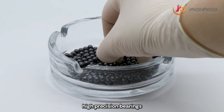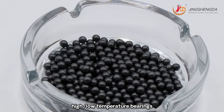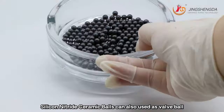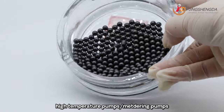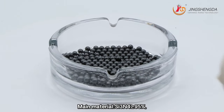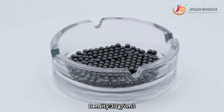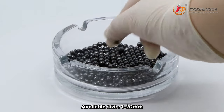Also suitable for high and low temperature bearings. Moreover, silicon nitride balls can also be used as valve balls or measurement balls in chemical pumps, high temperature pumps, and metering pumps. Main material: silicon 95%. Density: 3.2g/cm³. Available size: 1mm to 20mm.